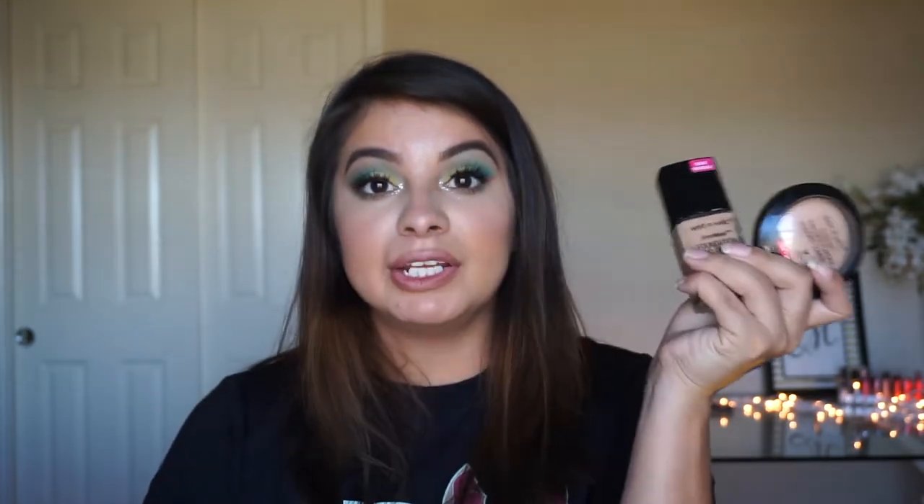The next foundation — you all know I've raved about on my channel and if you haven't seen that video, you need to go watch it — is the Wet and Wild Photo Focus foundation. This is my favorite ever and it's like four dollars and some change, so how could you not go buy it and try it out? I'm always setting my face with the Wet and Wild Photo Focus pressed powder. These two work great together — my makeup does not budge.